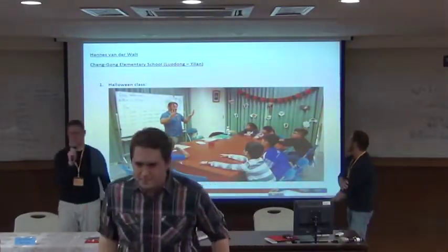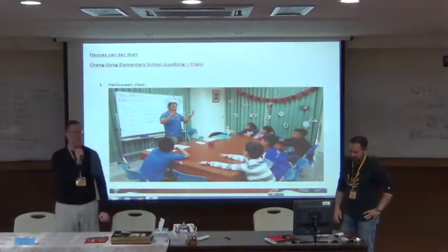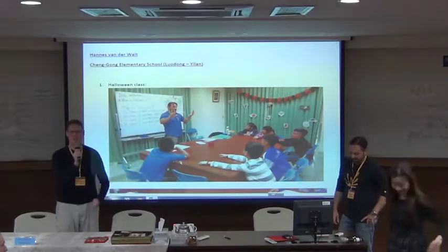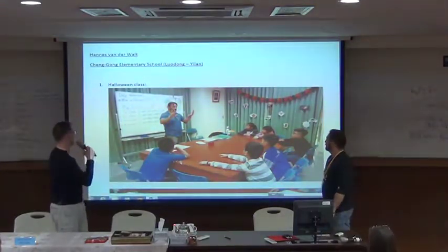The bell is rung. That means everybody, please return to your seats. Thank you for sitting down. Today we have Teacher Hannes, and he is going to show us what he does at Changgong Elementary School.